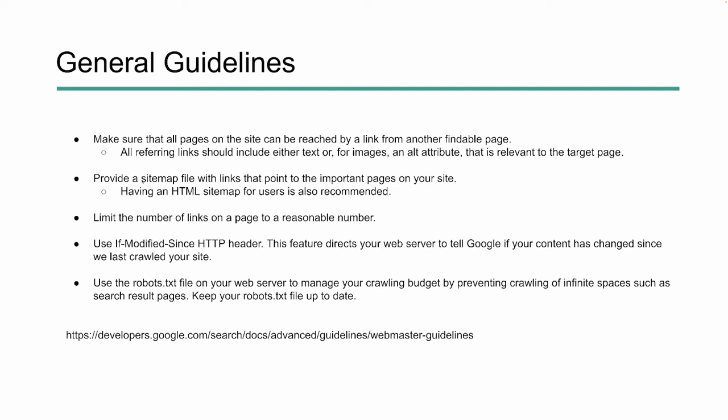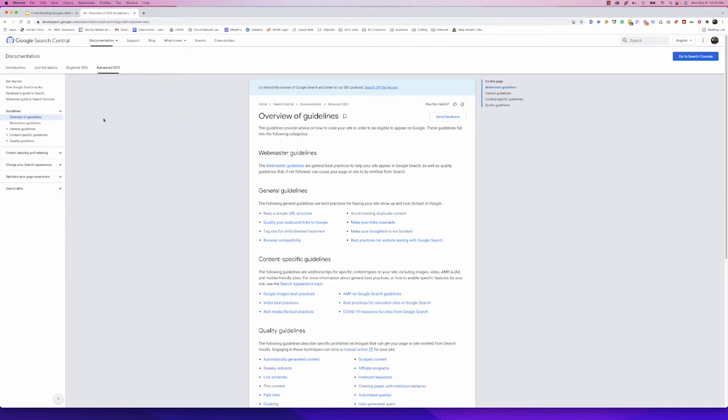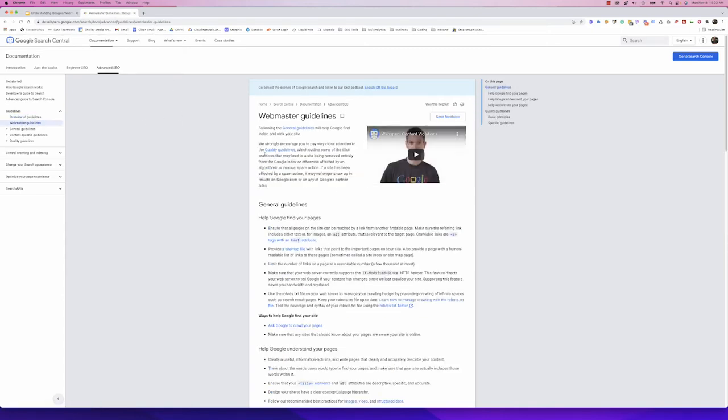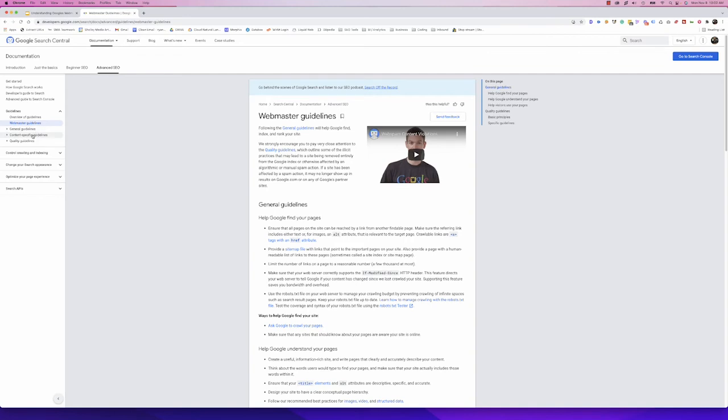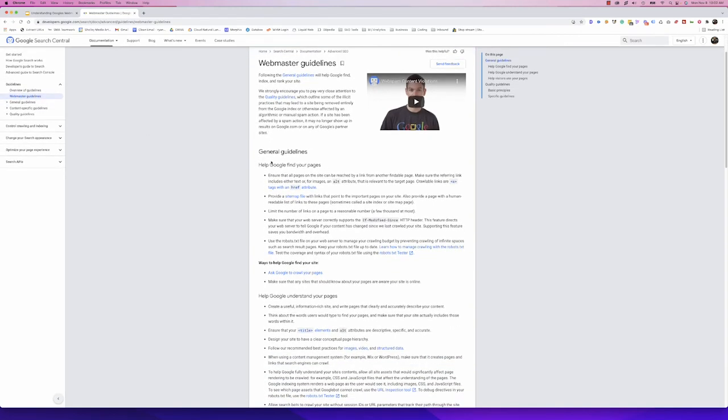Google has links within this documentation. Back here within Google Search Central, if you click on Webmaster Guidelines, it pulls up this page — kind of a pillar page of all the different guidelines. Underneath, you can see General, Content, and Quality sections. There are links like how to build a sitemap correctly and how to test your robots.txt. You should spend some time here and go a little bit deeper to know exactly how to apply it to your website.